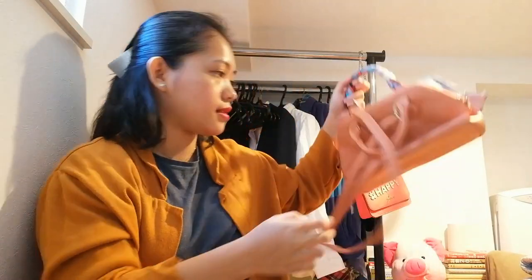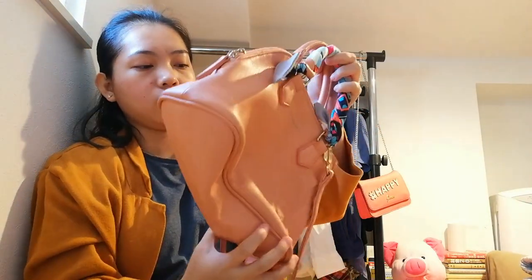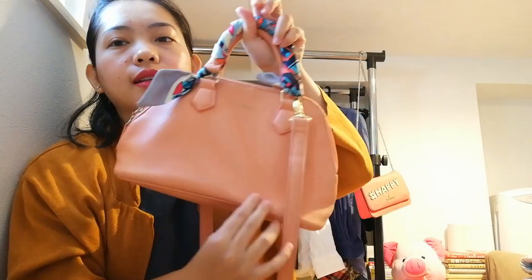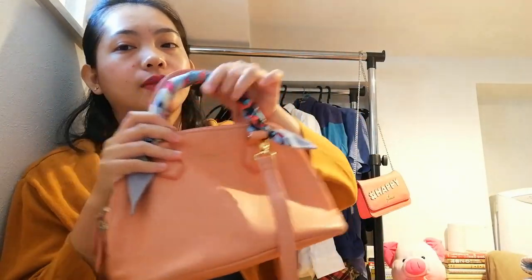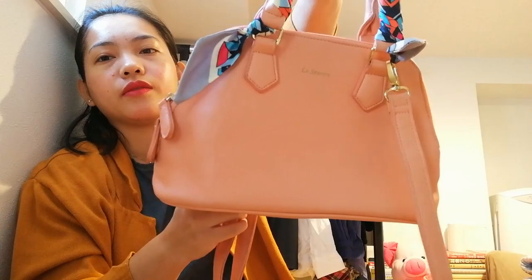Okay, the sixth item. I don't personally love this one but it's still cute because of the color. I'm probably going to give it to my family in the Philippines. I bought it because the color is like a peach — very nice.